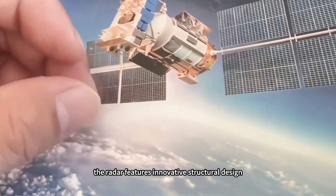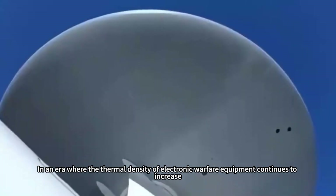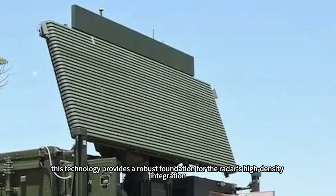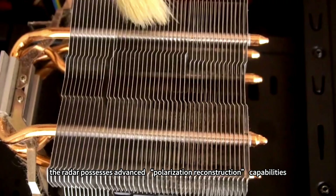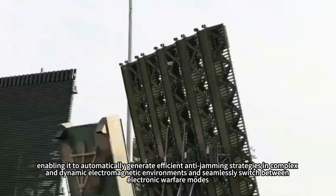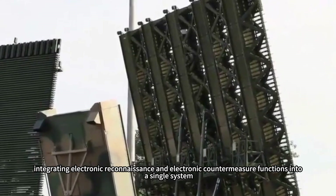Additionally, the radar features an innovative structural design, including a tile-based sub-array configuration and a next-generation micro-channel liquid cooling system. In an era where the thermal density of electronic warfare equipment continues to increase, this technology provides a robust foundation for the radar's high-density integration. More importantly, the radar possesses advanced polarization reconstruction capabilities, enabling it to automatically generate efficient anti-jamming strategies in complex and dynamic electromagnetic environments, and seamlessly switch between electronic warfare modes, integrating electronic reconnaissance and electronic countermeasure functions into a single system.